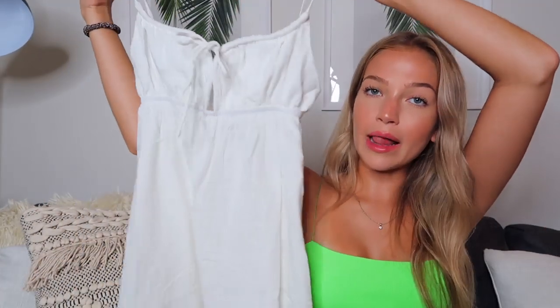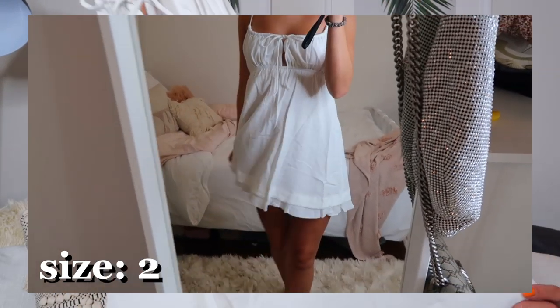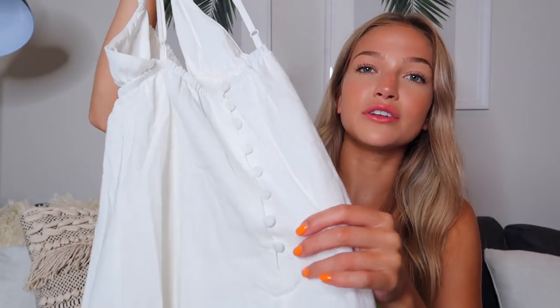The last dress is another white daytime sundress. I feel like this one is very classic — I'm obsessed with it. It's simple with a little tie in the middle, and then it flows out into an A-line. The bottom has a double ruffled layer and little buttons on the back, which is such an adorable detail. It has adjustable straps. I love white for the summer. You could wear this with sandals during the day or nude heels at night for dinner or brunch. It's also just the most comfortable dress ever.